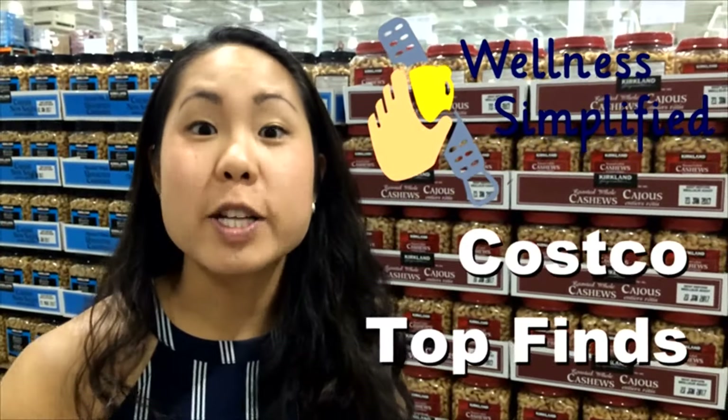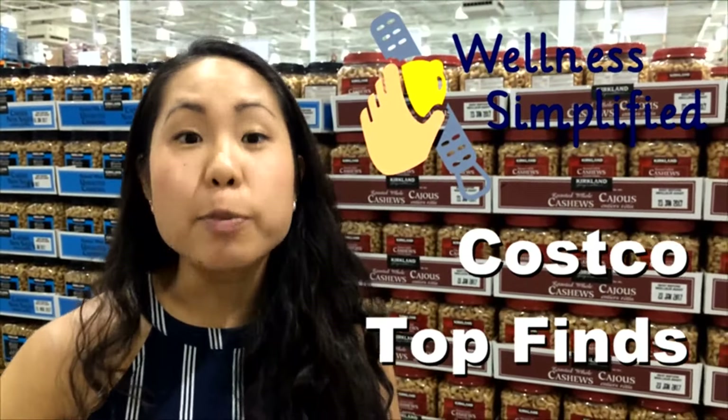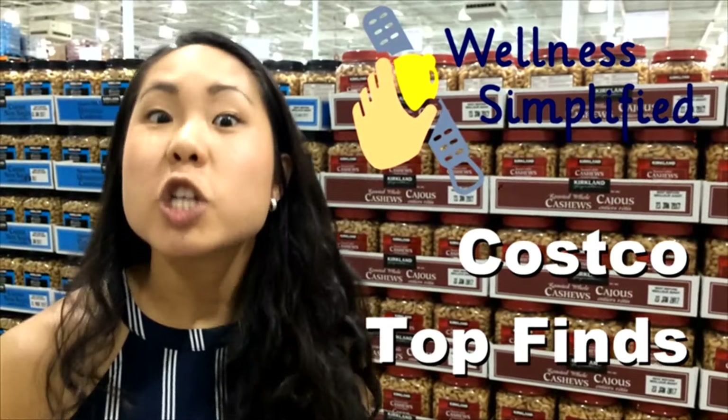Today I'm at Costco and I really want to show you my top finds at Costco to help you make healthy eating the easier choice. So let's get started.